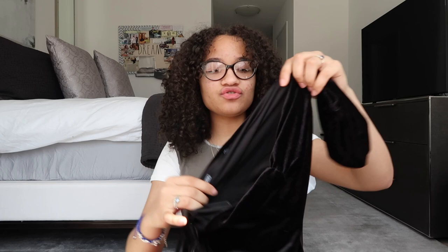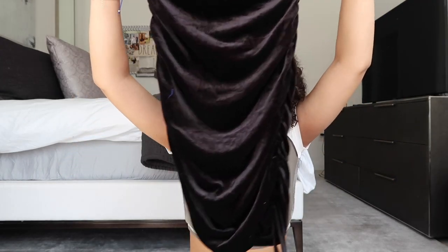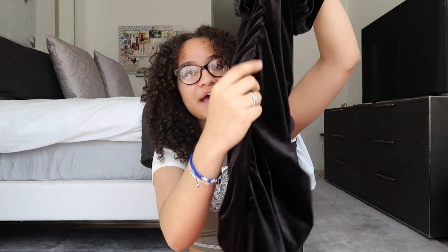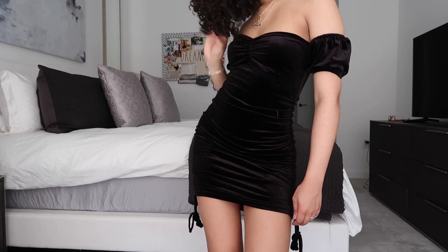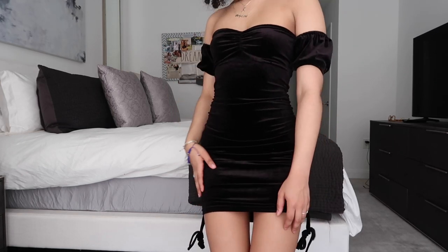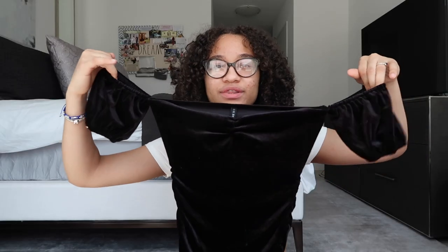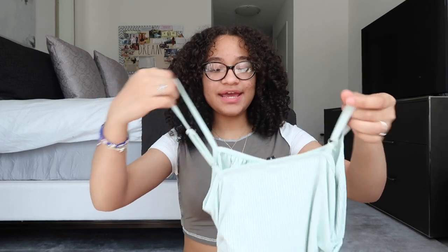Next is a velvety off-the-shoulder ruched dress. The velvet is so rich and soft, you can see it from far away. It gives a bustier top vibe and is off the shoulders. On the sides it has a nice ruching design, and the strings at the bottom let you ruche it as tight or loose as you like. Super soft inside and out, so flattering, and fancy enough to wear out to eat or with friends. I love the off-the-shoulder look — just so cute and flattering.